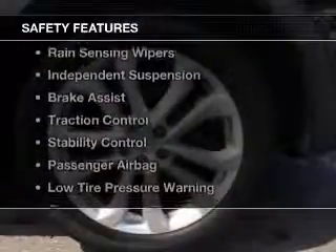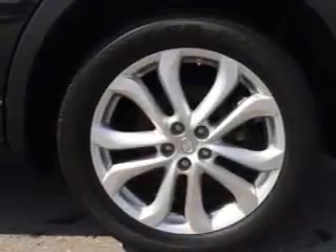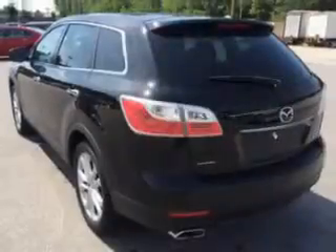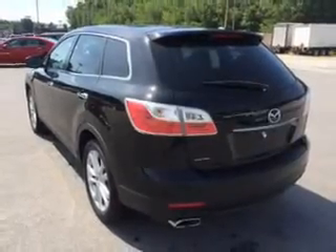Safety was made a priority with these features: side airbags, second- and third-row head airbags, rain-sensing wipers, independent suspension, brake assist, traction control, and stability control.